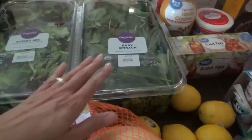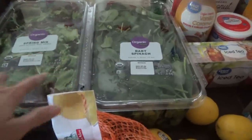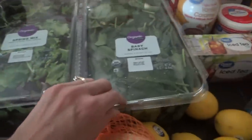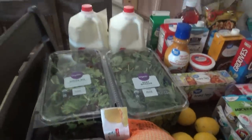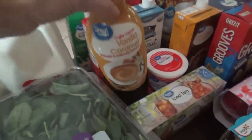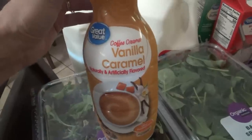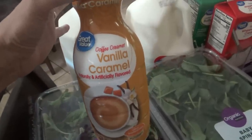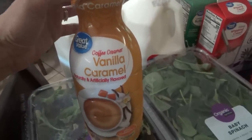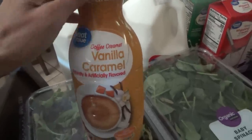We have some Great Value flour tortillas and a four-pound bag of pinto beans. I also got spinach — I ordered the smaller size but they substituted the big ones, so we have a big spring mix and baby spinach. Two gallons of milk, some buttermilk, heavy whipping cream, and I got this vanilla caramel creamer to try. One of you mentioned it — I've been drinking hazelnut a lot but I'm starting to get a little tired of it, so I want something different.